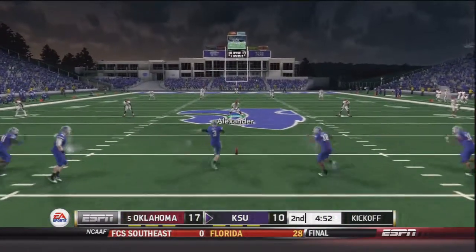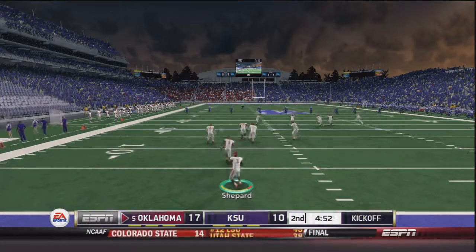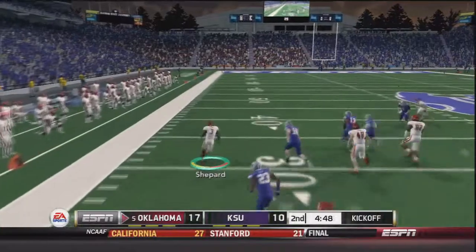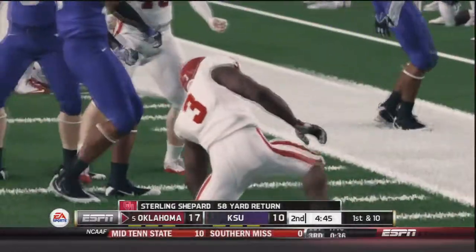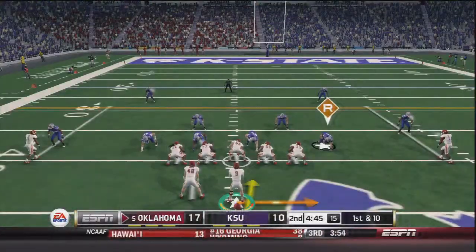Kansas State lines up for the kickoff and back to return is Sterling Shepard. He catches it about the three yard line. Shepard across the 20, down the sideline, across the 40, across the 50 — maybe the offense won't need to touch the field. He's tripped up for a 58 yard return, but they start with the ball in Kansas State territory.